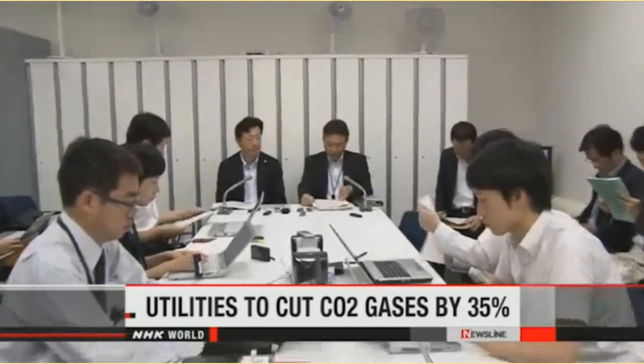Officials with Japan's biggest utilities say they will cut greenhouse gas emissions by 35 percent by 2030. The energy sector is Japan's largest emitter of CO2 gases. The target refers to the amount of gases emitted from generating one kilowatt-hour of electricity.